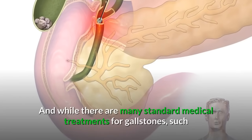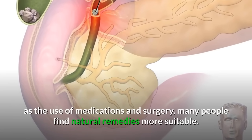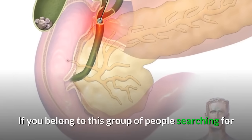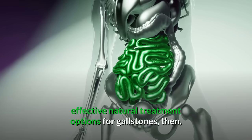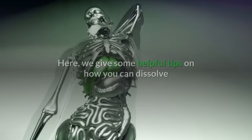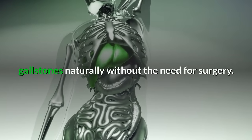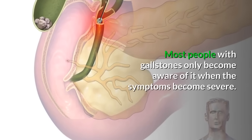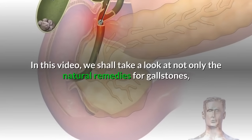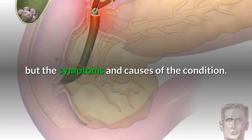While there are many standard medical treatments for gallstones, such as the use of medications and surgery, many people find natural remedies more suitable. Here we give some helpful tips on how you can dissolve gallstones naturally without the need for surgery. Most people with gallstones only become aware of it when the symptoms become severe. In this video, we shall take a look at not only the natural remedies for gallstones, but the symptoms and causes of the condition.